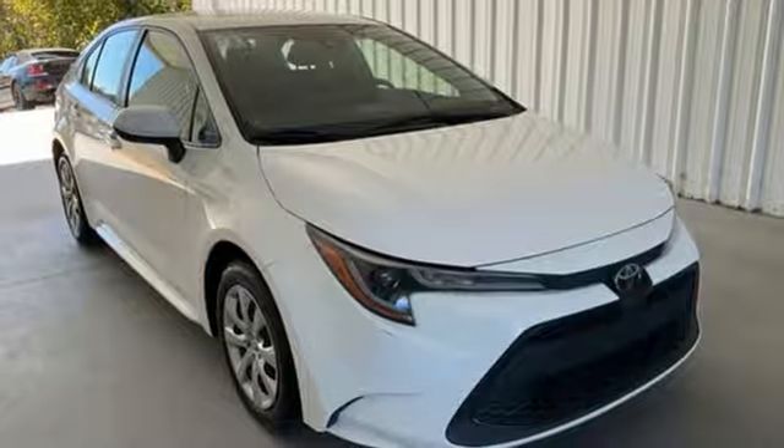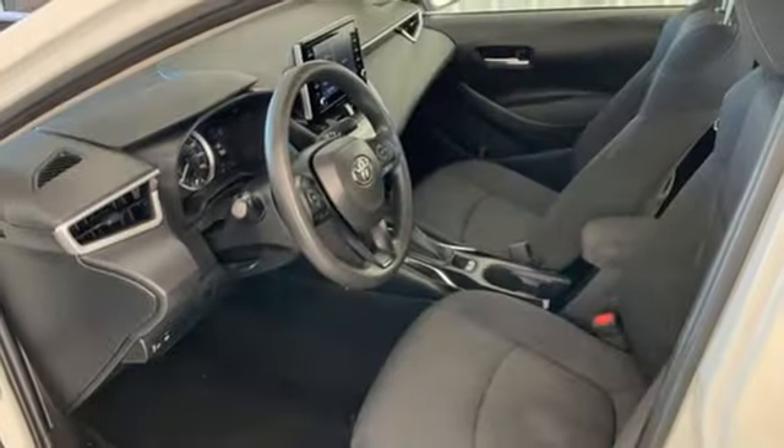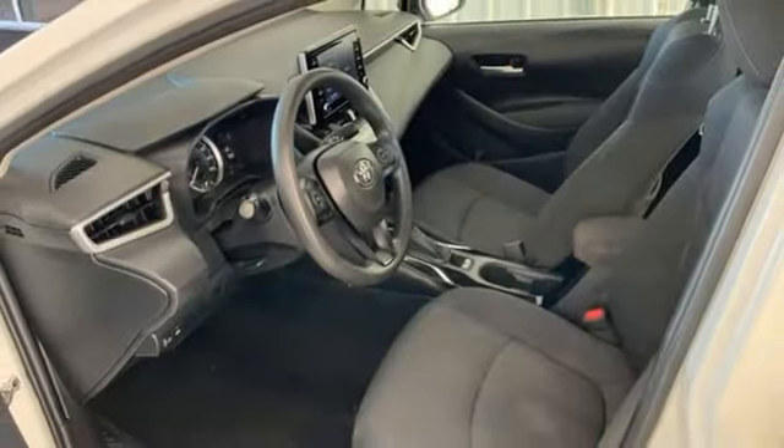Manual telescoping steering column, inline four-cylinder engine, gas pressurized shocks, and LED low and high beam headlights. Experience it for yourself today.